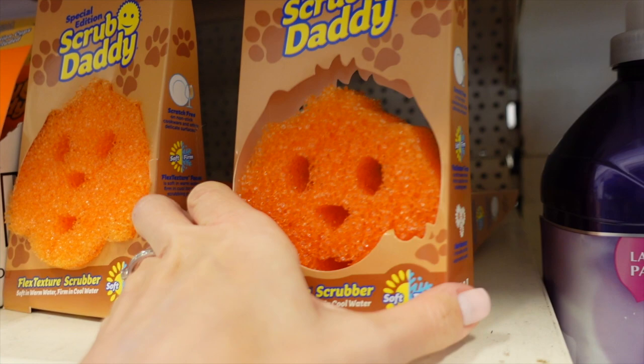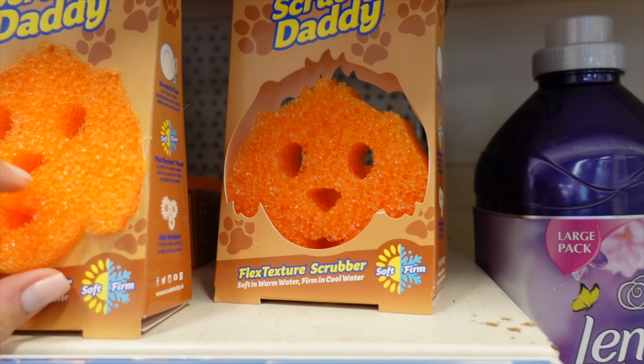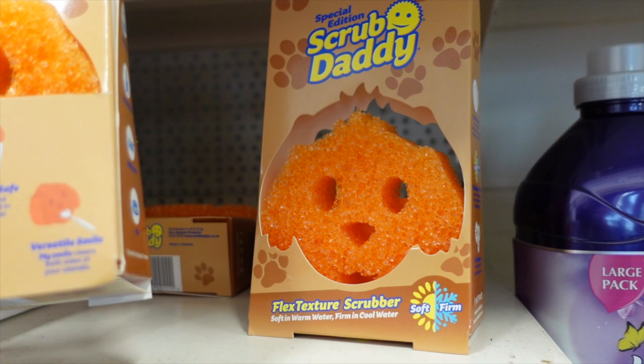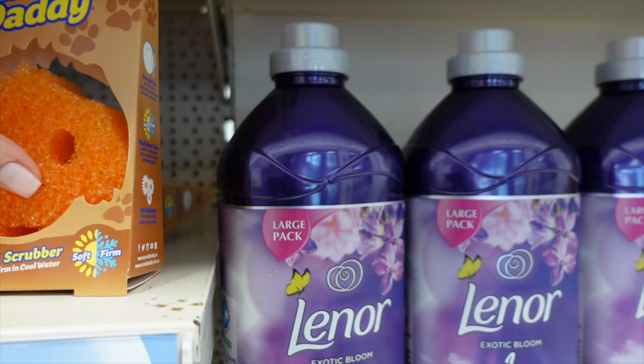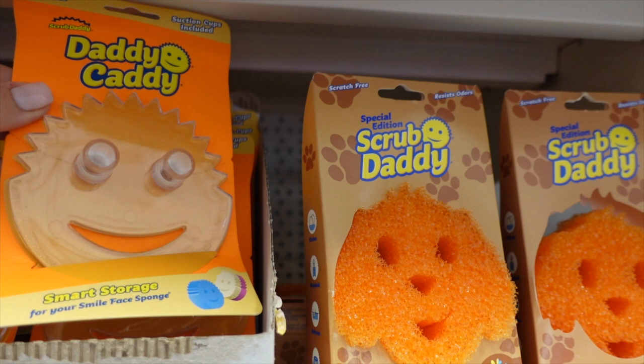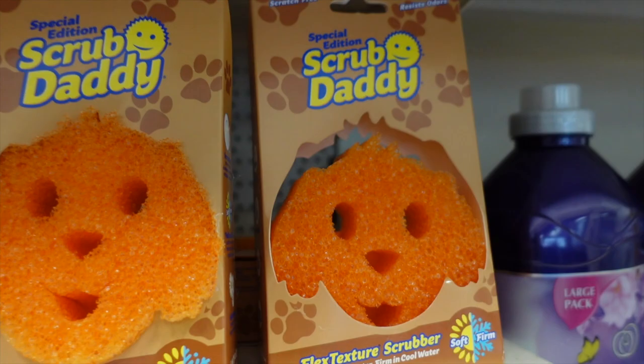I actually got one of these Scrub Daddy things. I kind of feel like I might want a Scrub Mommy though. They're very harsh — it's a much harsher sponge than I thought it would be. It says it's scratch free, but that feels very scratchy. Is that a Scrub Puppy? I don't know. And then what's that? Oh, that's to put your Scrub Daddy on. Because I haven't even got one of these, it says it's like scratch free, but it feels so scratchy. Some sort of wizardry must make that work.